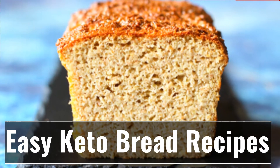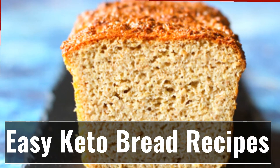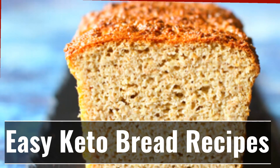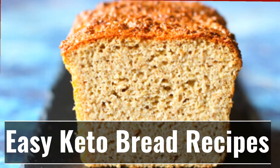What if you discovered that now you could have bread that has less than 5 grams of carbs? Bread that's keto compliant. Is your mouth already watering? The good news is that there's a current bestseller online called Keto Breads that promises to show you how to make bread that you can eat while on keto.